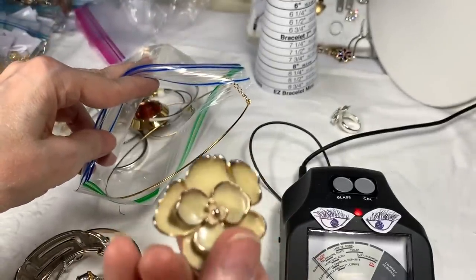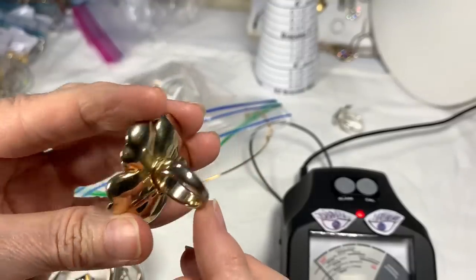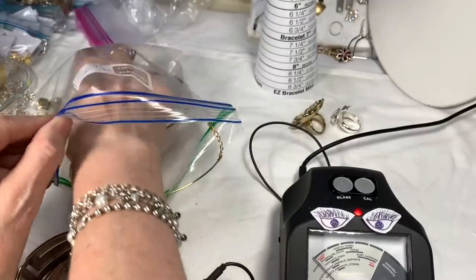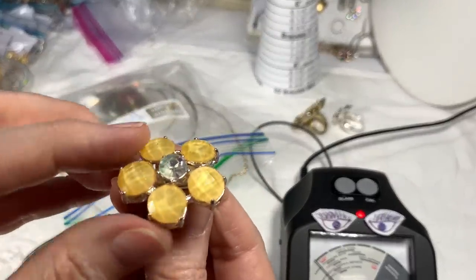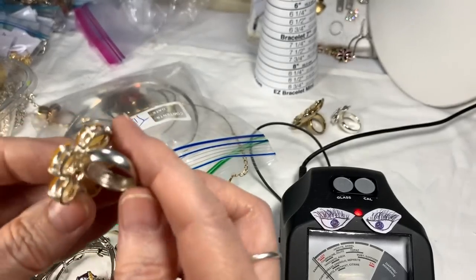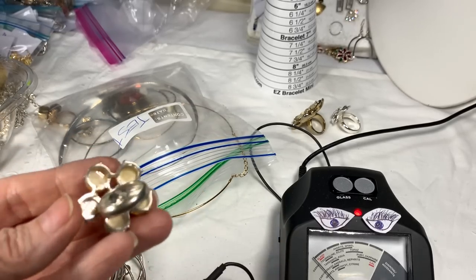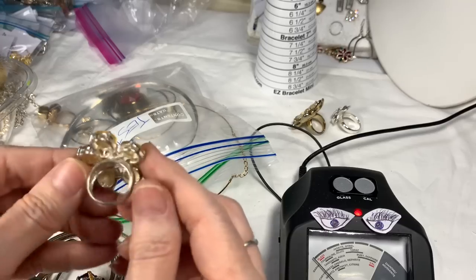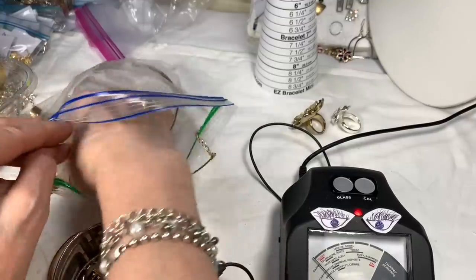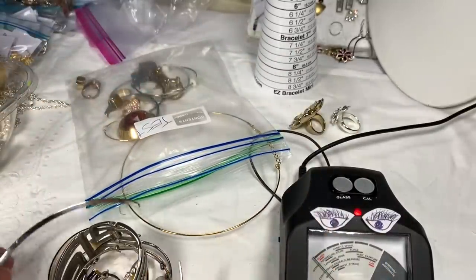We have this big costume ring — enamel flower, gold toned, good condition. I'll have to get my ring sizer for that. Isn't that pretty — a yellow ring, probably glass. Not seeing any marks. These all didn't stick to a magnet, so we'll put them aside to see if they might test. This is a torque — to be tested.